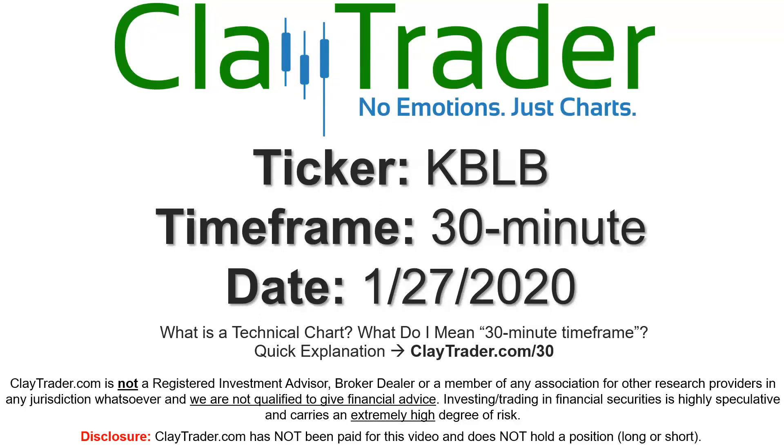Hey, it's Clay, and this will be a video chart on ticker symbol KBLB. We will take a look at the 30-minute time frame.